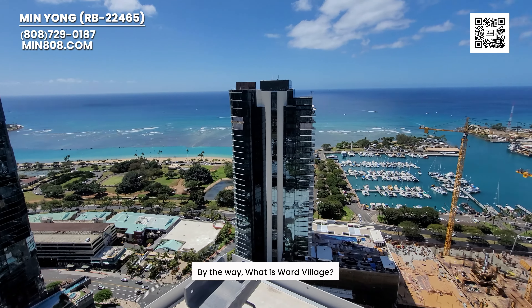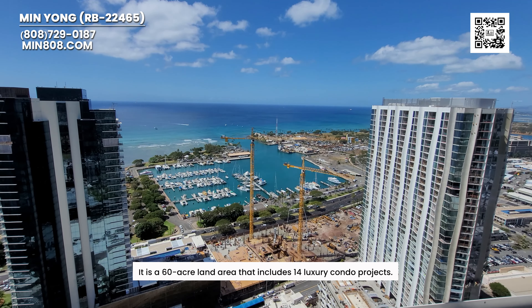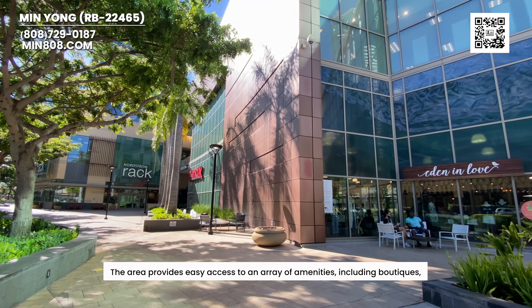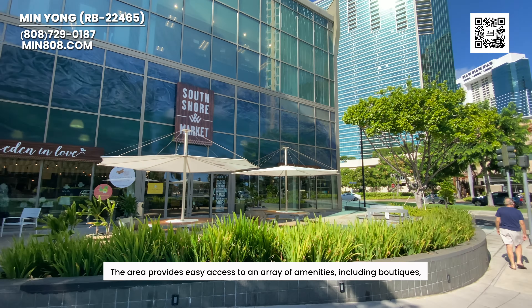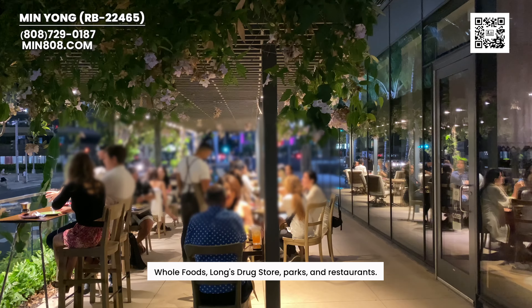By the way, what is World Village? It's a 60-acre land area that includes 14 luxury condo projects. The area provides easy access to an array of amenities, including boutiques, Whole Foods, lunch trucks, parks, and restaurants.